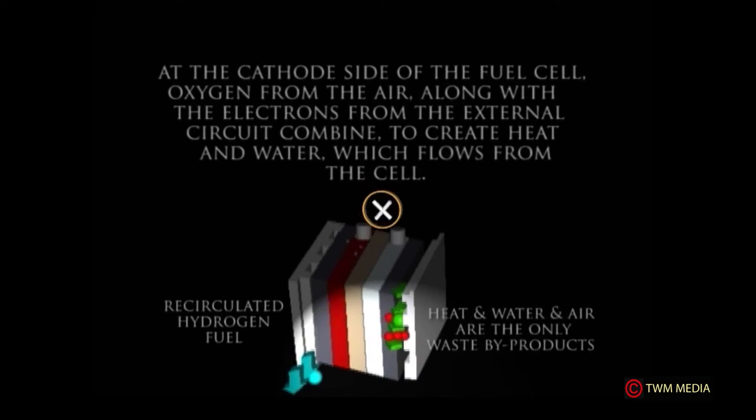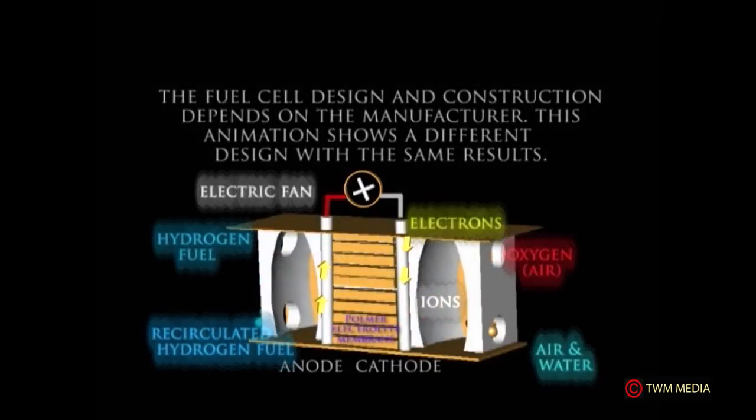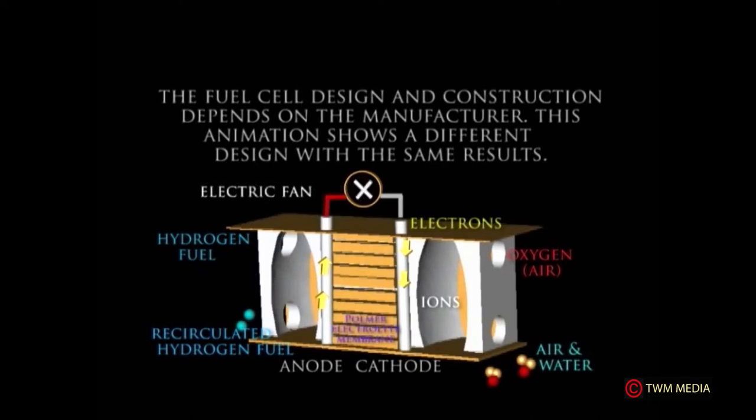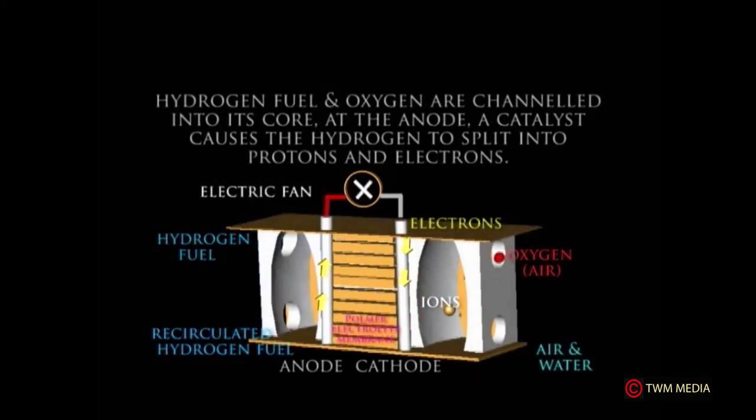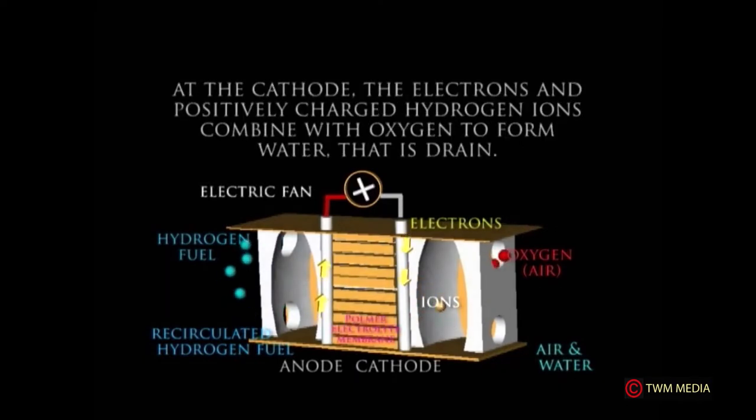Heat, water, and air are the only waste products. The fuel cell's design and construction depend on the manufacturer. This animation shows a different design with the same results: hydrogen fuel and oxygen are channeled into the core at the anode, a catalyst causes the hydrogen to split into protons and electrons, and the polymer electrolyte membrane allows only positively charged ions to pass through to the cathode.